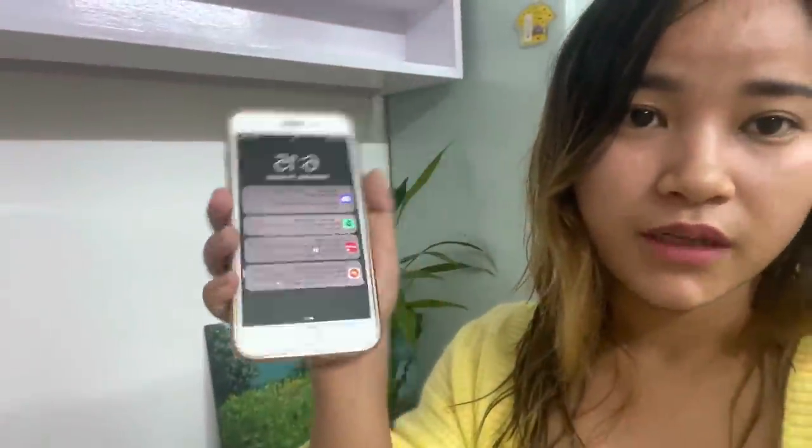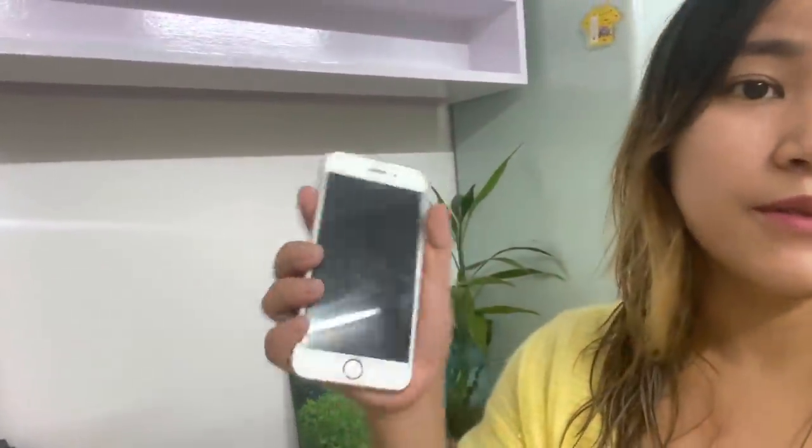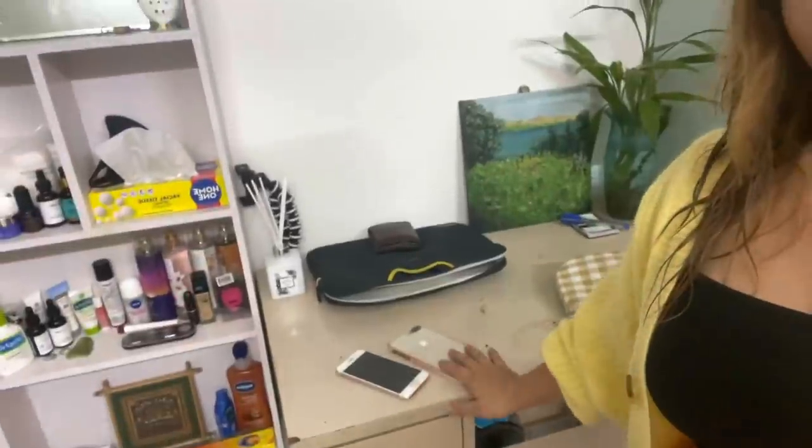I also have my iPhone 8 Plus, which is very old — about 3 years old — and my 6s as well. I'm going to trade both of them in and use the exchange amount toward the 13 mini. I'm very excited about this!